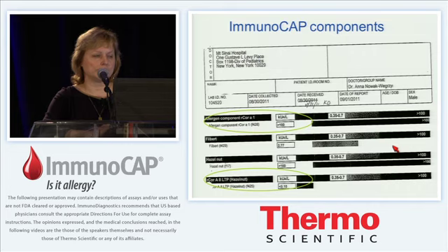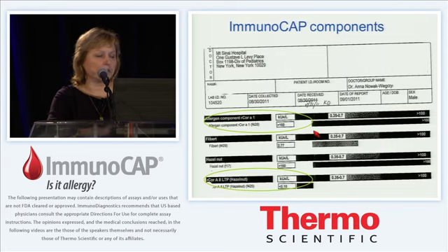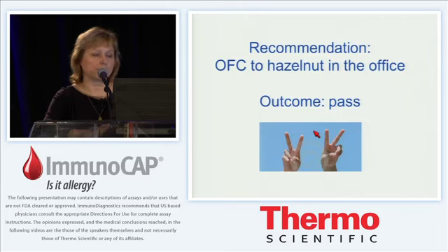We took advantage of the components. The entire result is driven by Cor a 1, which is the birch tree cross-reactive component, with no detectable Cor a 8 (lipid transfer protein), which is associated with increased risk for more serious reactions. Cor a 1 and Cor a 2 are the birch tree pollen cross-reactive components, and Cor a 1 was entirely responsible for this child's hazelnut IgE results. We chose to perform a hazelnut challenge in the office and he passed and is very happy about it.